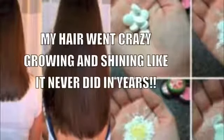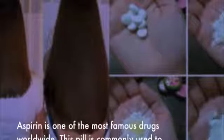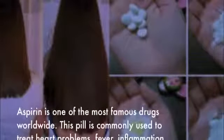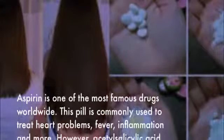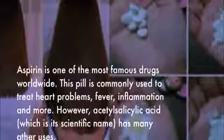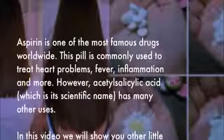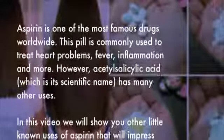Aspirin is one of the most famous drugs worldwide. This pill is commonly used to treat heart problems, fever, inflammation, and more. However, salicylic acid, which is its scientific name, has many other uses. In this video, we will show you other little-known uses of aspirin that will impress you.